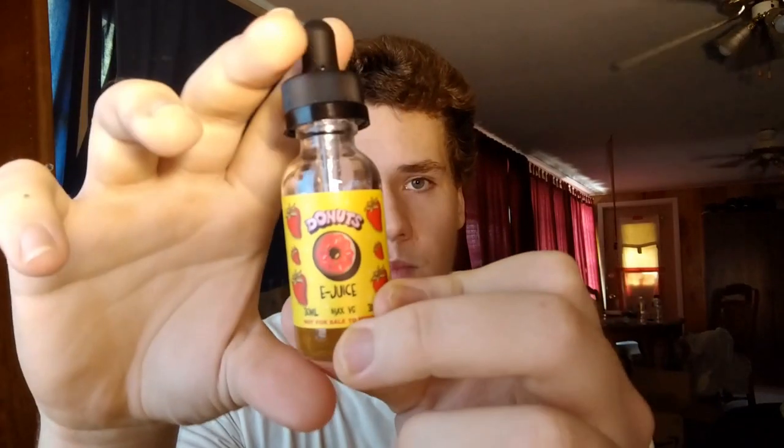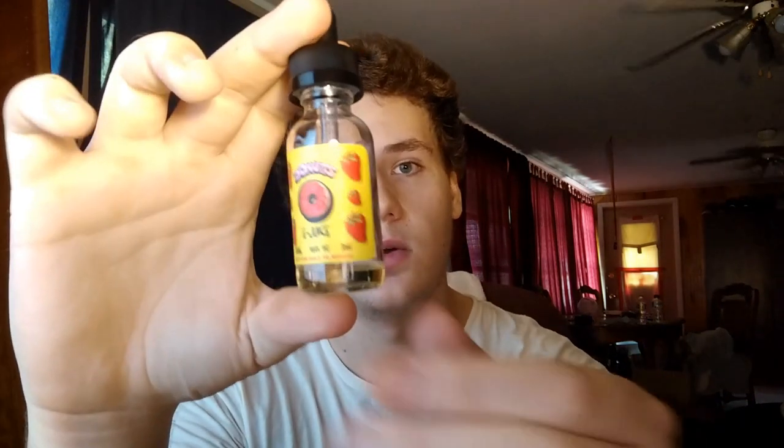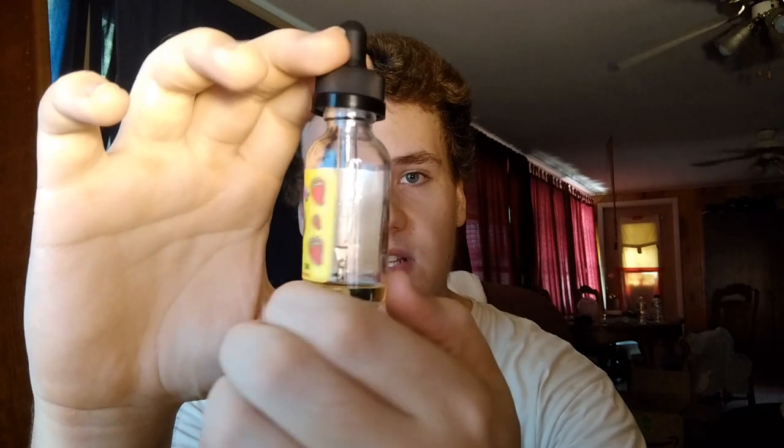Here's the bottle — this is the 30 mil version. You can see there's almost none left. I've had this for about two months now and I'm just now reviewing it because I'm almost out of it. 3 milligrams of nicotine, nice labeling — very nice. 80% VG, though it says Max VG on the bottle. 30 mils.